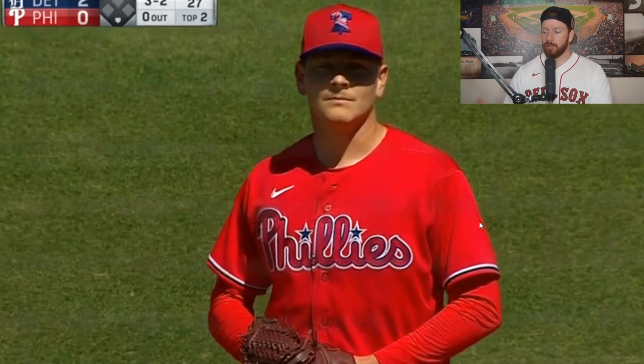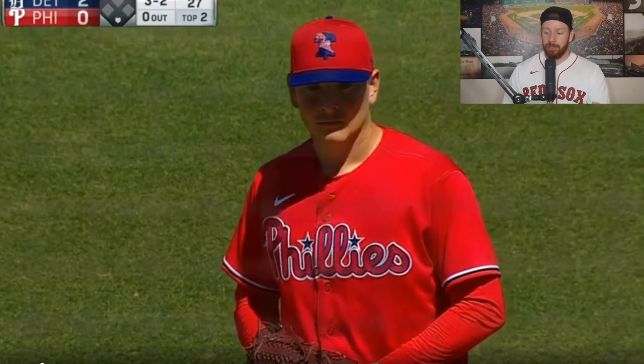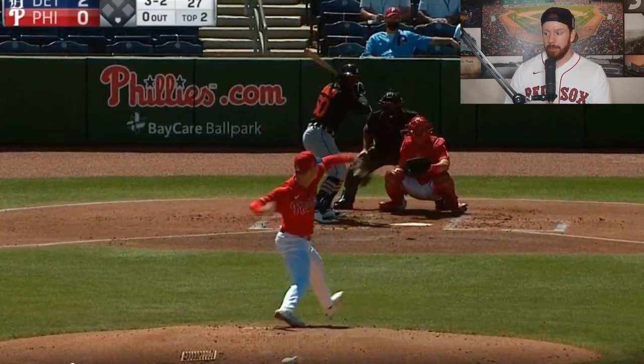What's going on baseball fans? How you doing? So Spencer Howard today pitched against the Detroit Tigers. He looked very good in his outing today. He struck out the side at one point. We're going to break down this outing.